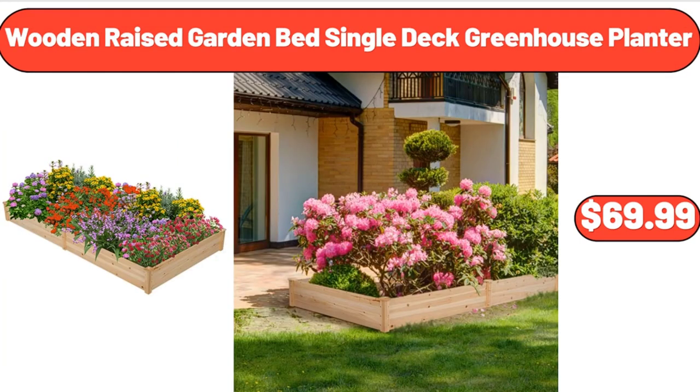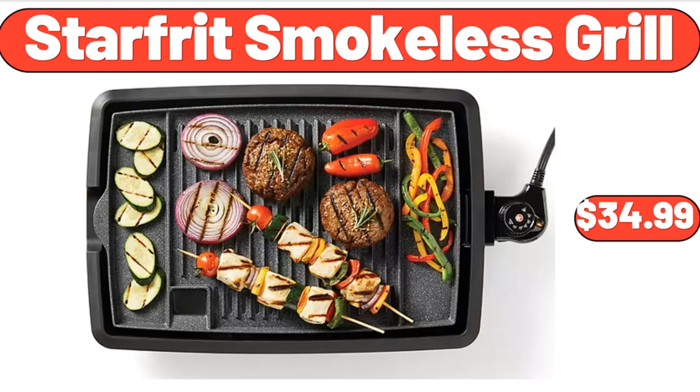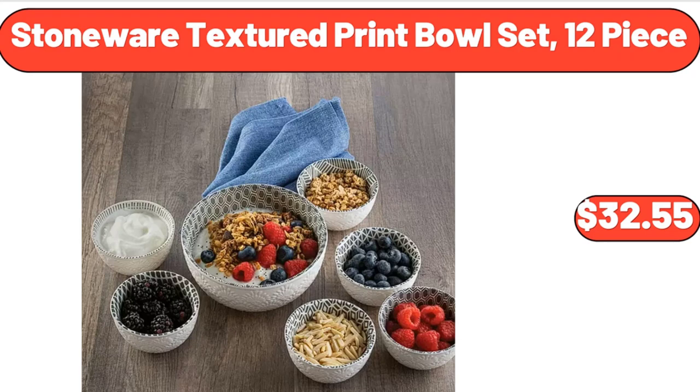Wooden Raised Garden Bed Single Deck Greenhouse Planter, $69.99. Starford Smokeless Grill, $34.99. Stoneware Textured Print Bowl Set, 12-Piece, $32.55.